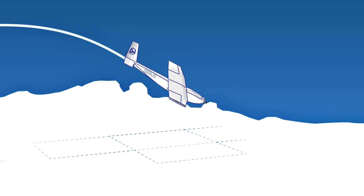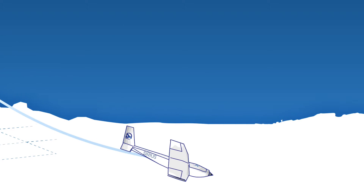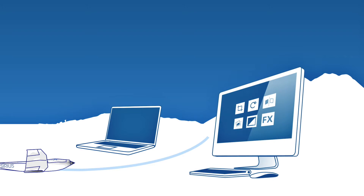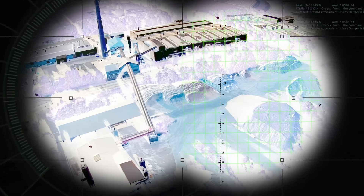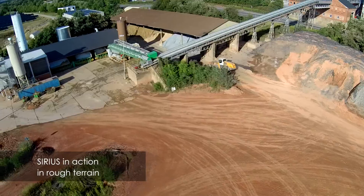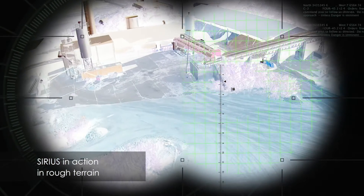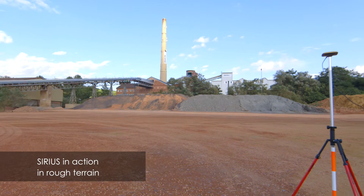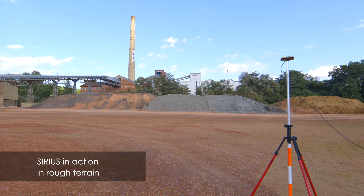The Sirius Unmanned Aerial System is Mavinci's simple solution to make the most out of your surveying projects. Large and vast areas are often difficult to survey or to access, to set ground control points. We from Mavinci designed a solution for it. Our Sirius Unmanned Aerial System can help even when other techniques do not work.